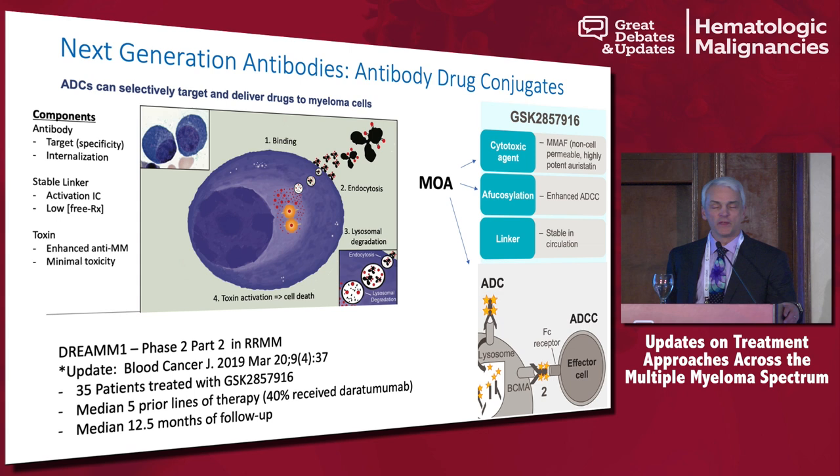These ADCs have been quite effective. As we know, brentuximab works quite well for Hodgkin's lymphoma, and other disorders have ADCs too — breast cancer has one that works quite well. In myeloma, we actually just had our first real effective ADC that we've heard about in the last few years, and this is the molecule on the right of the slide.